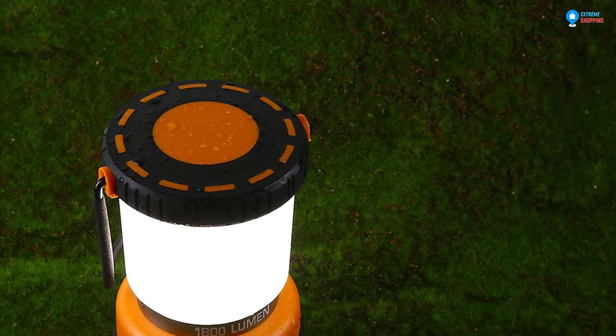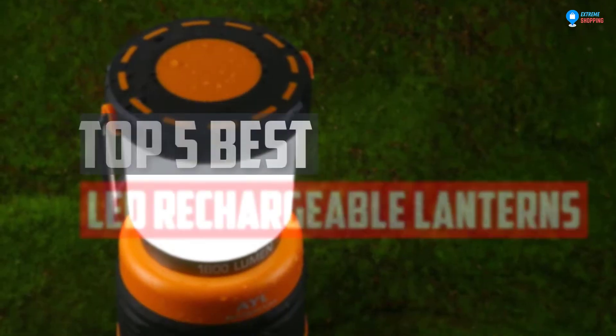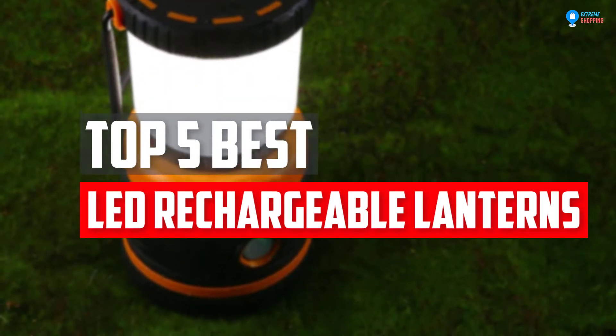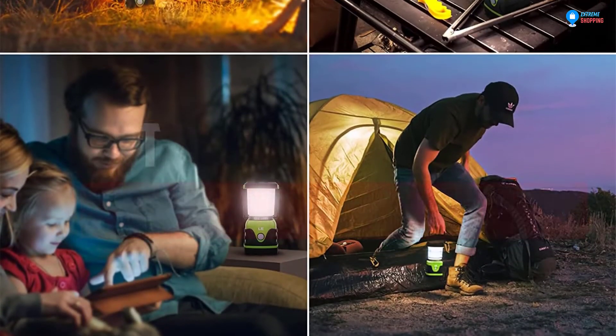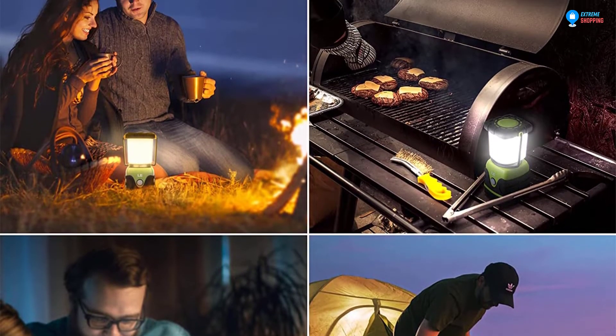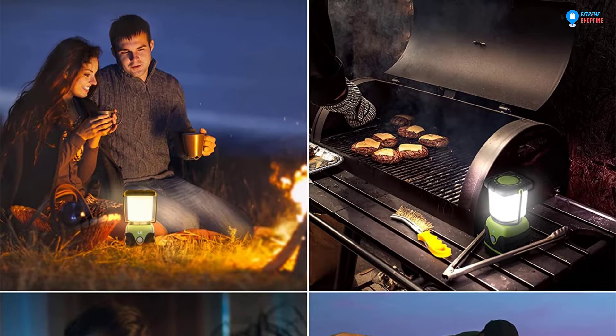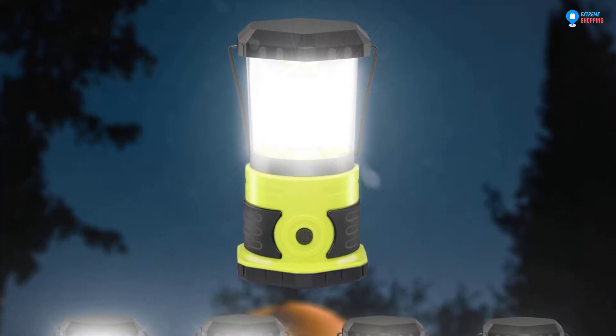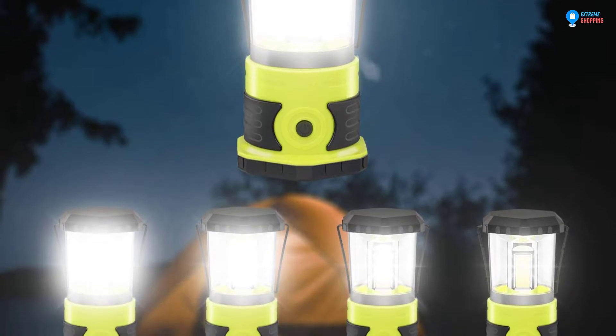In this video, we will look at the top 5 best LED rechargeable lanterns available on the market today. We made this list based on our personal opinion, hours of research, and customer reviews. We've considered their quality, durability, features, and more. If you want more information and updated pricing on the products mentioned, check the links in the description box below.